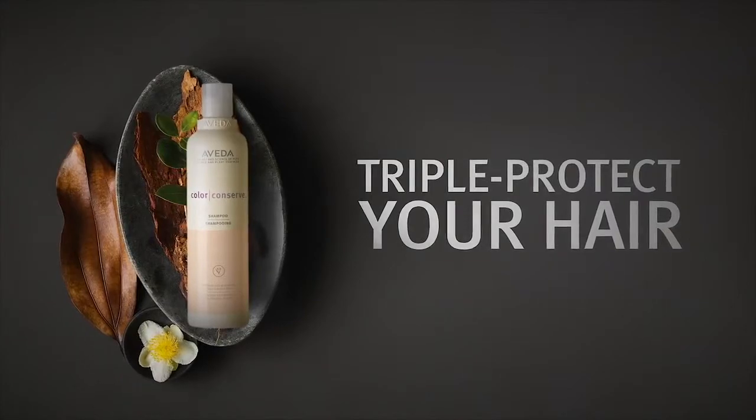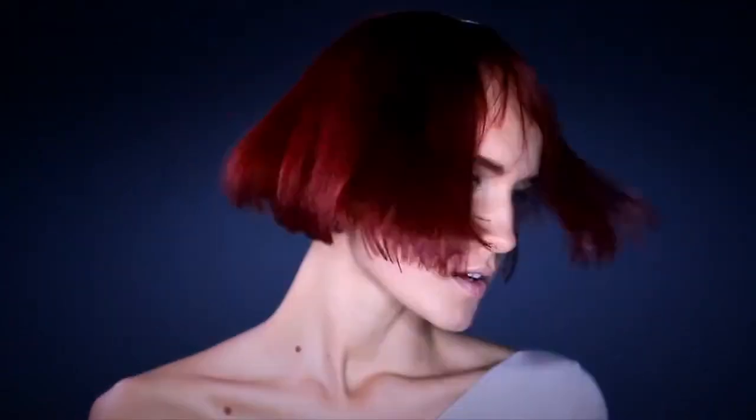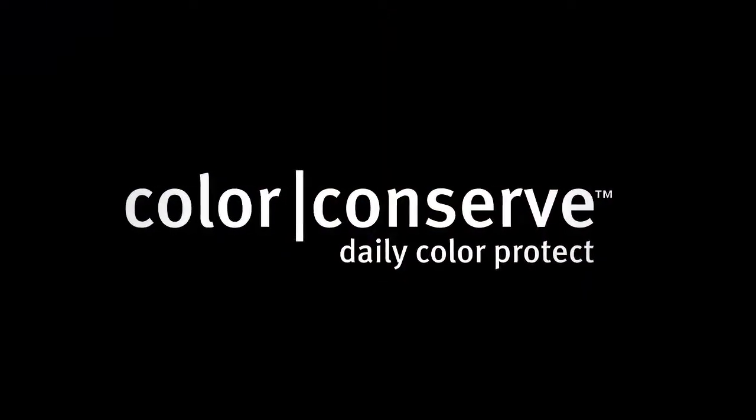Together they give you the triple protection you need to preserve the look of first day colour for up to 6 weeks. Color Conserve Daily Color Protect. Only from Aveda.